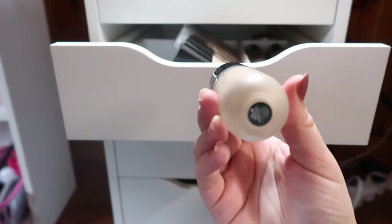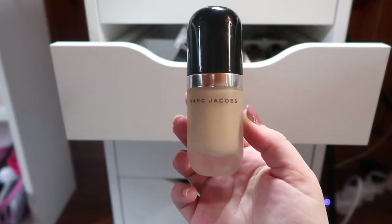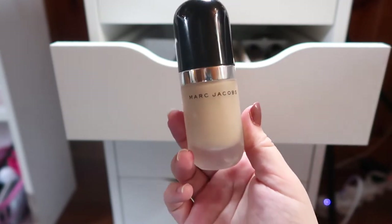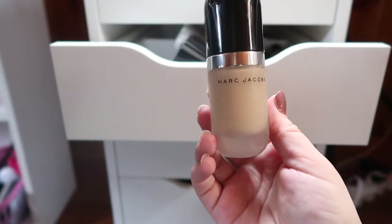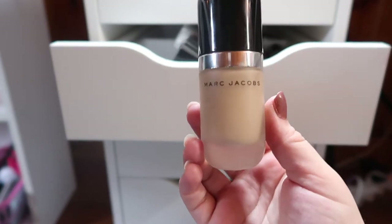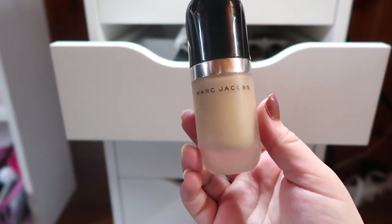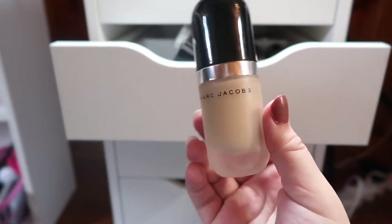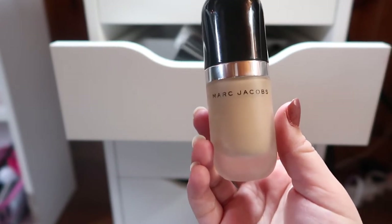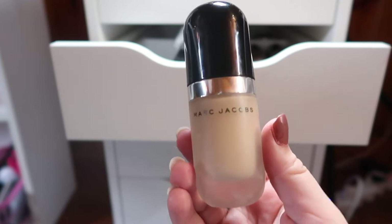I have the Marc Jacobs Remarcable in shade 14 Ivory Medium. This is so full coverage — I only need about two drops ever. By itself it looks a little cakey on me no matter what I use to apply it, but I love mixing it in to add coverage to any foundation. I also like to use this to spot conceal on days when I'm wearing a really light coverage foundation. It covers up anything. Definitely use a moisturizing primer underneath though because it gets so dry.